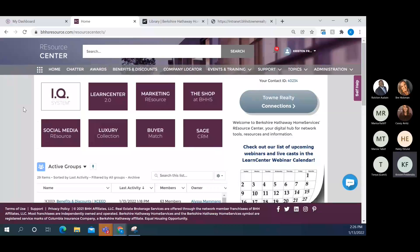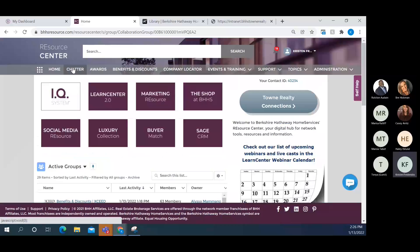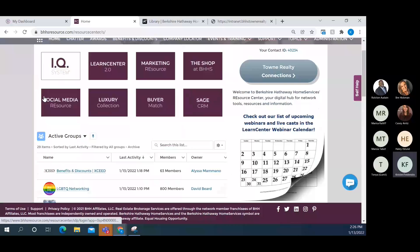Let me go across the top navigation bar. Home brings you back to the main screen at any time. Chatter takes you to the same active networking groups we just saw. Awards is a little different for admins versus agents — when agents log in they'll see a graph between sections showing where they stand on national-level awards. That section is not in real time; it depends on data uploads from local companies verified up to BHHS, so there can be a lag between reporting periods.